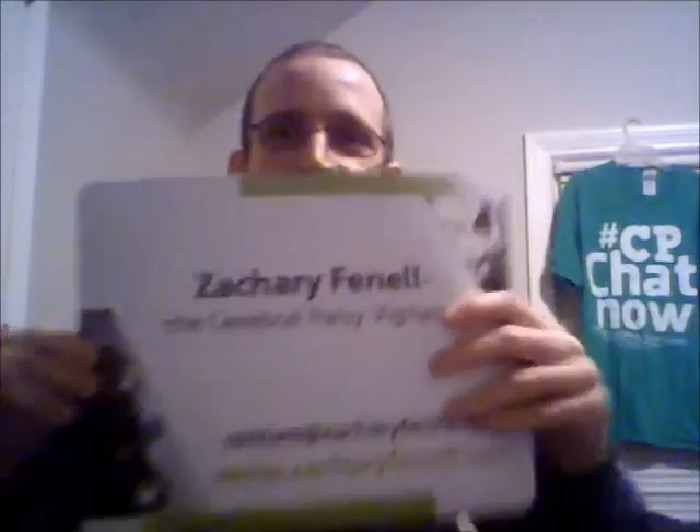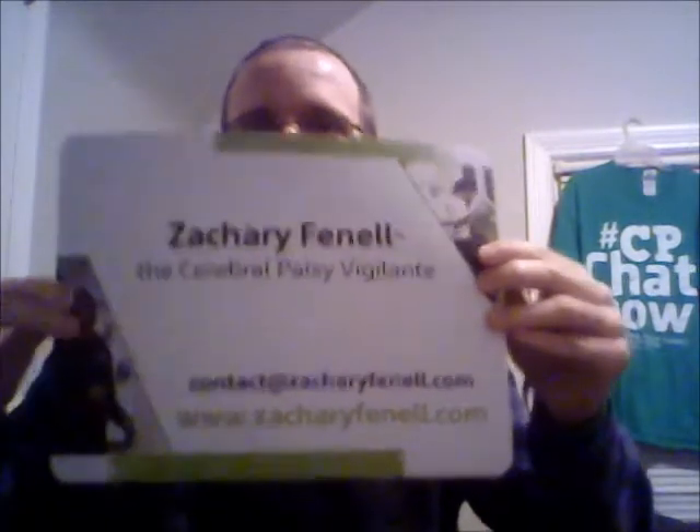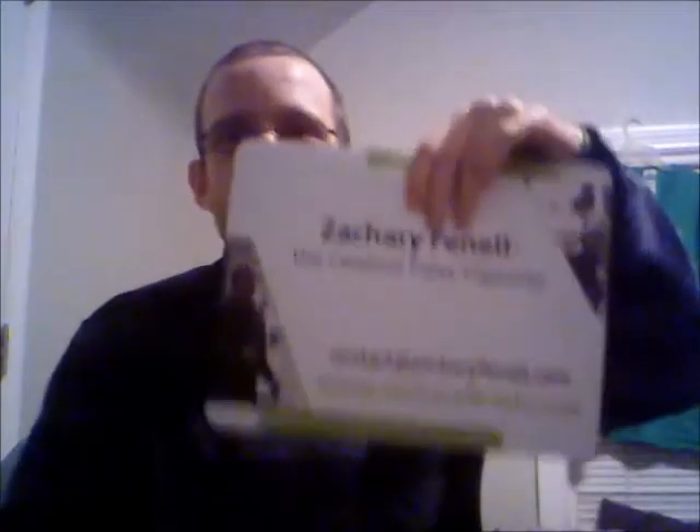It's a car magnet — a magnet for your car. Stick it on there, you've got the Zachary Fennell mobile. The thing about this is I don't have a car, but you know, when I become a best-selling author and I have a professional driver driving me around, we can put this on his or her car. Still a quality product, something I might get use out of.